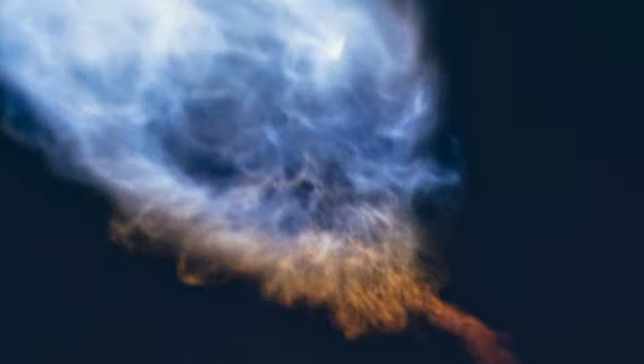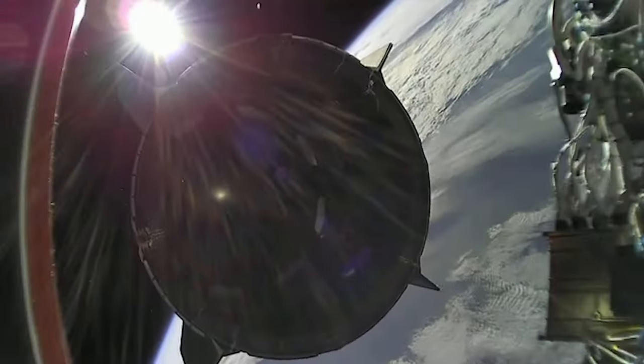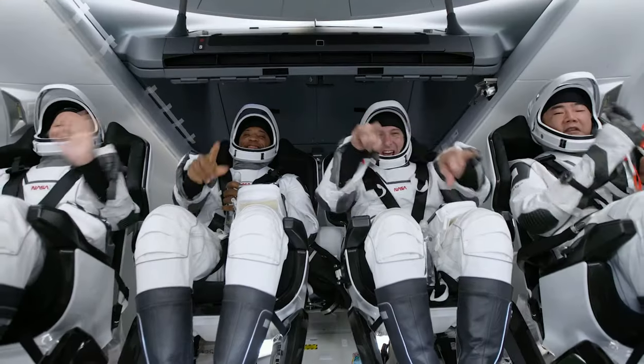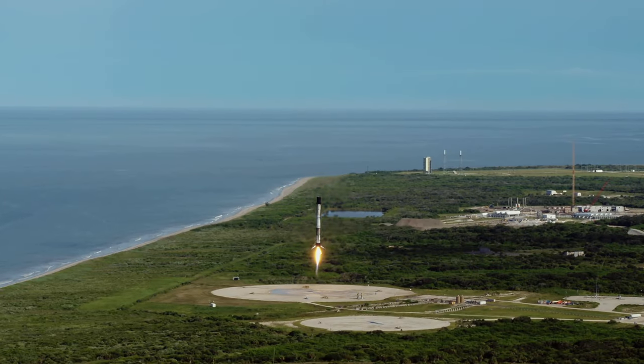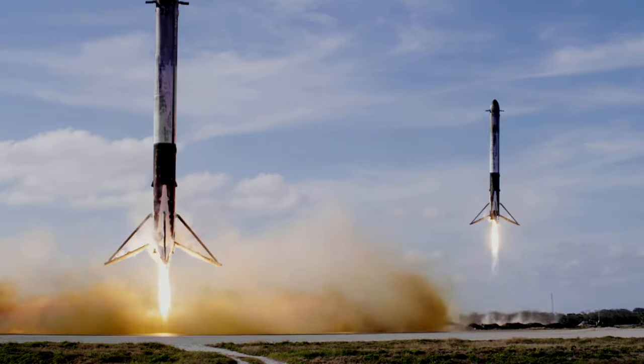Vehicle is supersonic. Stage separation confirmed. Dragon separation confirmed. Stage 1 is transonic. Landing legs have deployed. And Falcon 9 has landed.